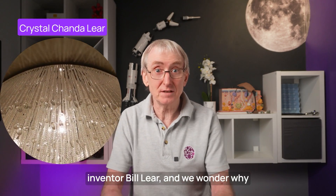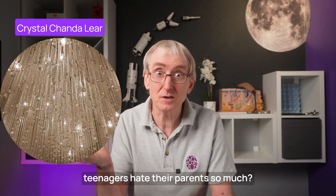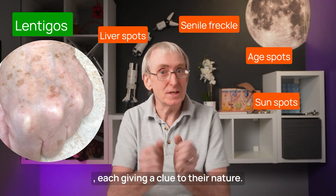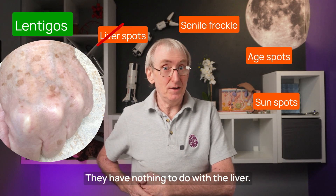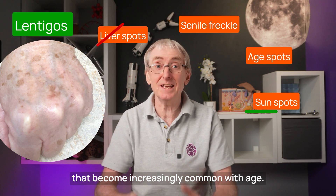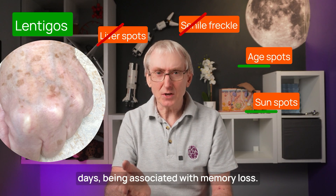She is the real-life daughter of Learjet inventor Bill Lear. And we wonder why teenagers hate their parents so much. Lentigos have a range of other names, each giving a clue to their nature. They have nothing to do with the liver. They are spots on the skin, triggered by sunlight, that become increasingly common with age. We tend to avoid the word 'senile' these days, being associated with memory loss.